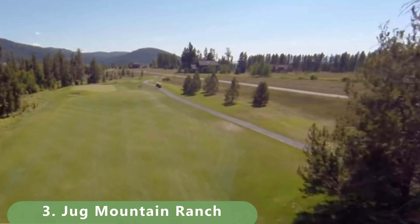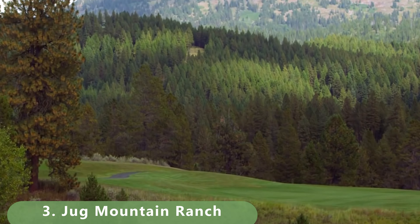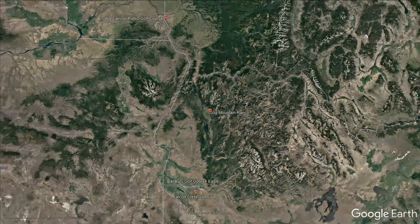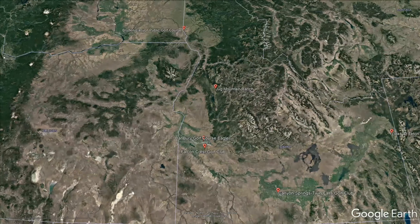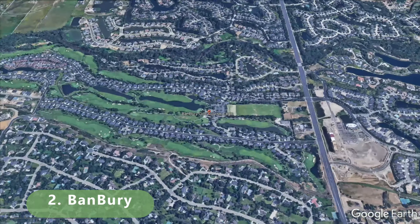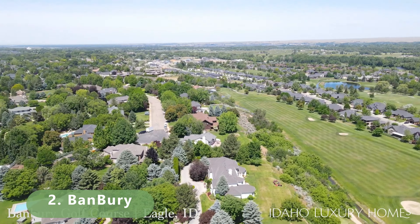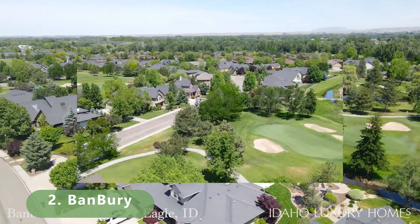Here are the top three public golf courses in the state. Zooming in now to number three — built in 2004, this par 72 stretches 7,287 yards and was designed by Gary Lynn. It offers about four tee boxes, a slope of 136, and a rating of 74.3. It's pretty reasonably priced at under $40.